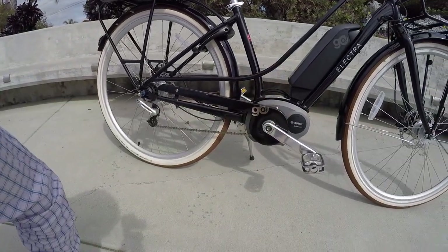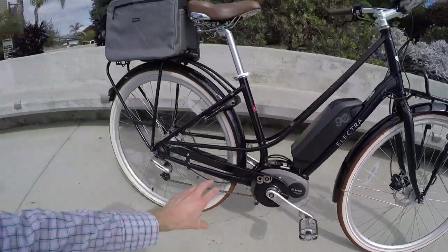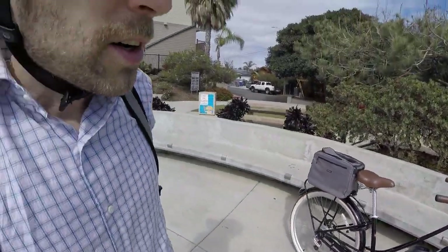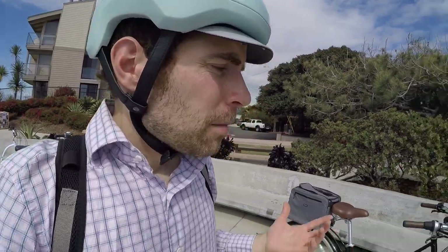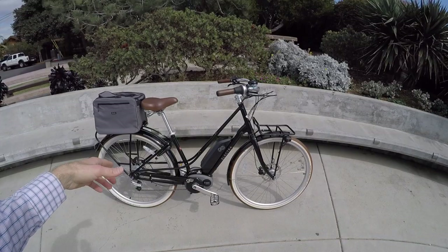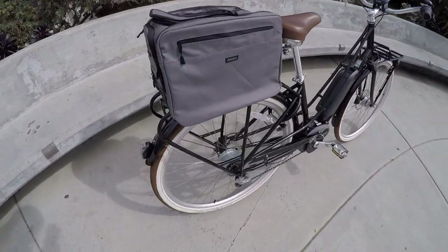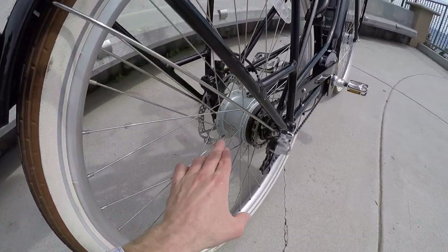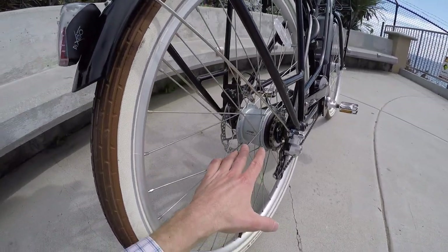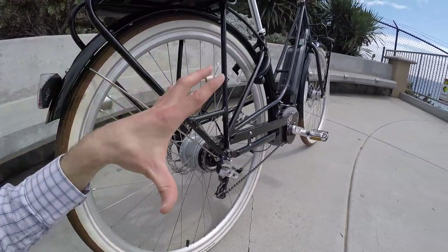This bike weighs 58.3 pounds without the bag, which is on the heavier side, but some lighter 50-55 pound bikes don't have the full color-matched alloy fenders, racks, lights, and other features - so that's one of the trade-offs. Internally geared hubs do weigh a little bit more. The Interra 8 gives you up to 370 degrees of shifting range and you can shift at a standstill.